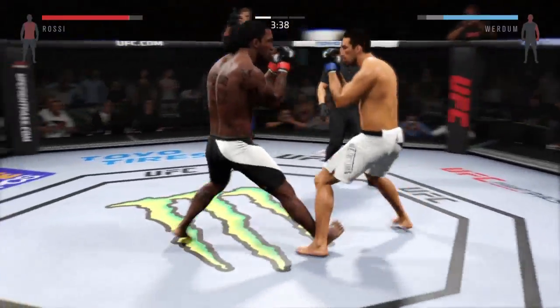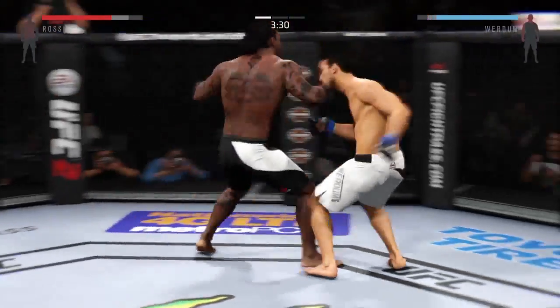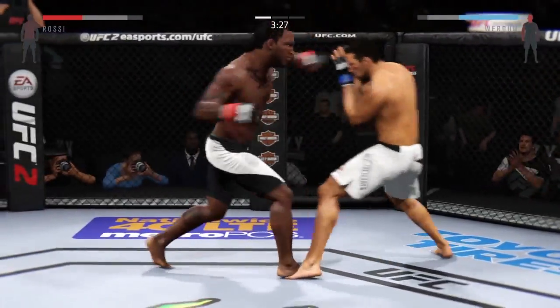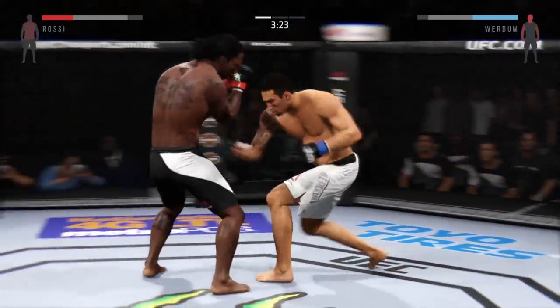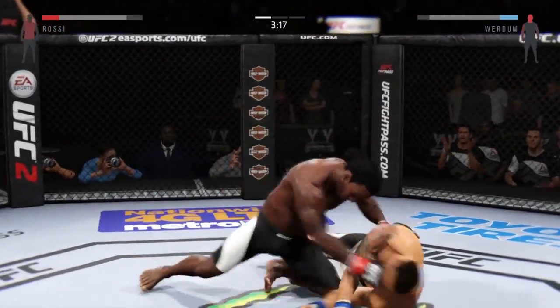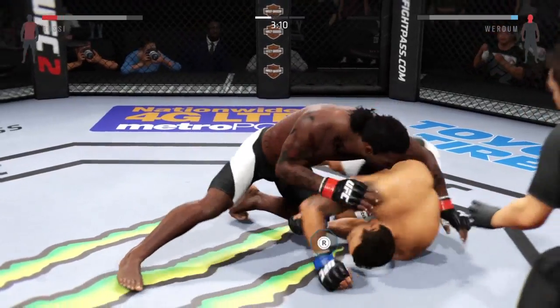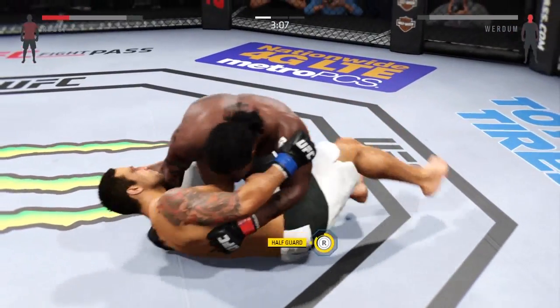That's a huge hook. Head kick. Beautiful hook. Teeing off with a flurry of big punches. Big hit. He dives into a huge haymaker. Oh my God.